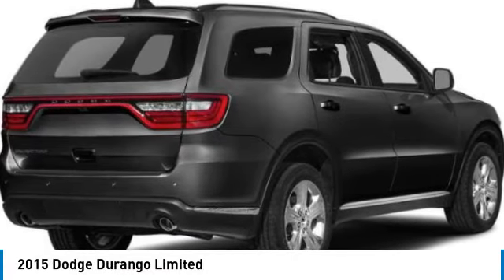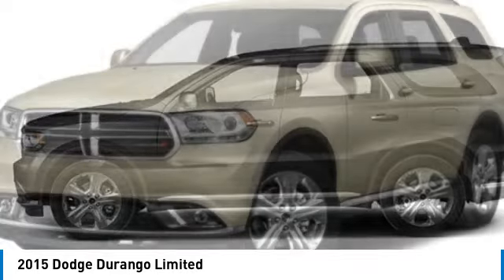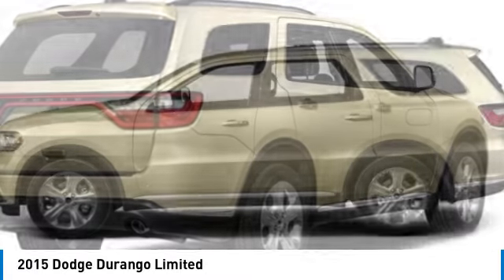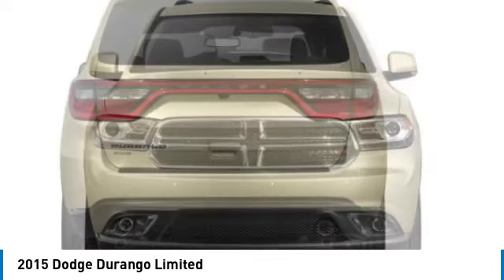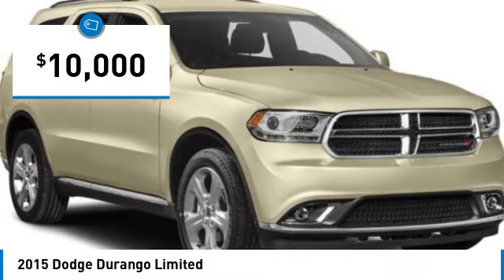You are going to love the 2015 Durango. The Durango allows you and your family to travel in style and comfort. It offers more interior room than most midsize SUVs and has an available third row of seating. Underneath are sturdy body-on-frame mechanicals and the option for a powerful V8 engine, and is priced below $10,000.